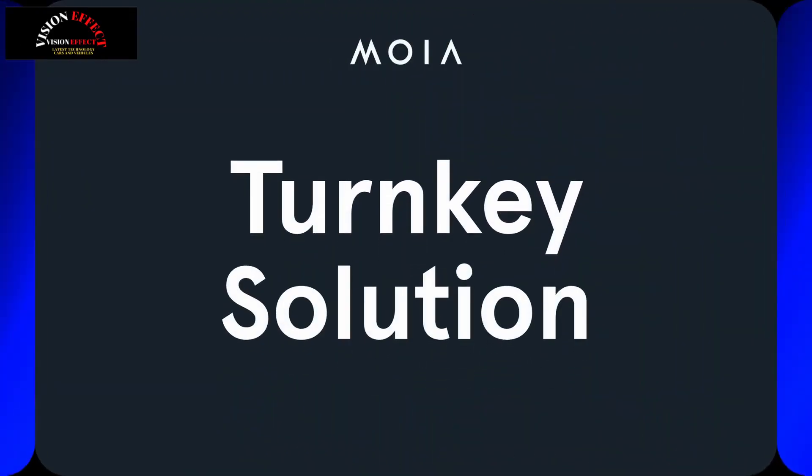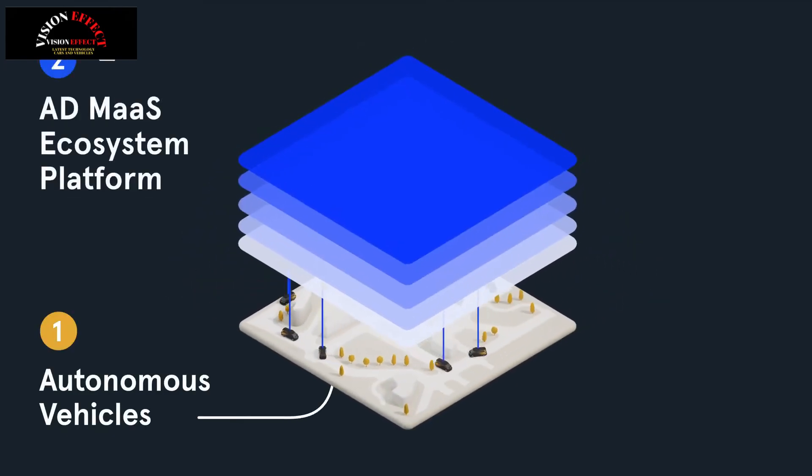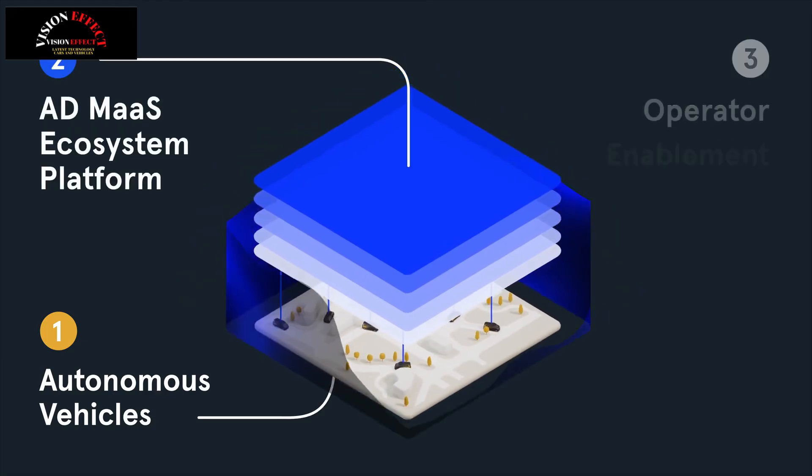Volkswagen's Level 4 vehicle has been specifically optimized for use in mobility services and features an extended wheelbase as well as a raised roof. The van also has intuitive boarding via smartphone, which implies riders use their device to unlock the vehicle.